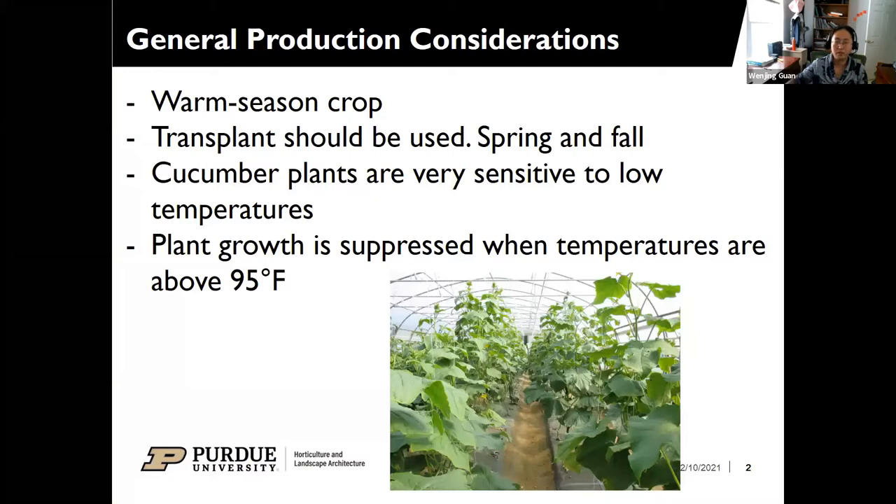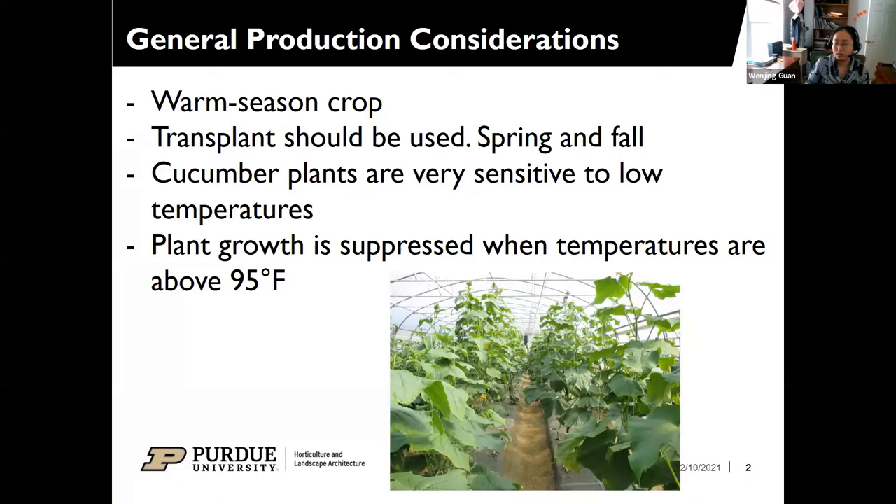Some general production considerations for cucumber production in high tunnels: cucumber is a warm season crop. Transplants should be used in the tunnel. It can be planted in spring or fall. The time from transplanting to harvest can be as short as within a month under optimal conditions. Cucumber plants are very sensitive to low temperatures — the crop season will end at the first frost in fall, and even before that, if plants experience temperatures below 15°F, you may see damage. In the spring, newly planted cucumbers often suffer from low temperature stress.